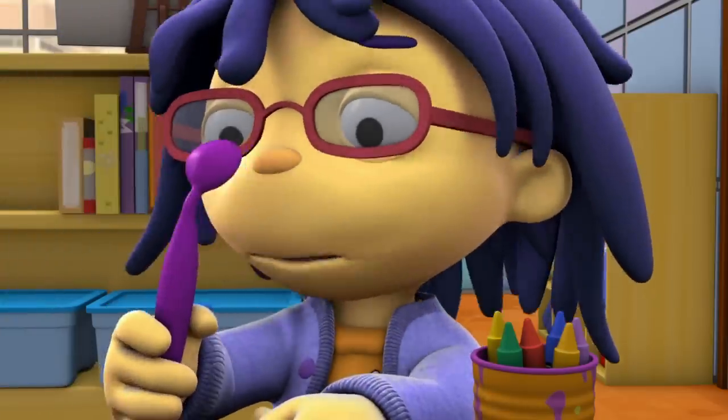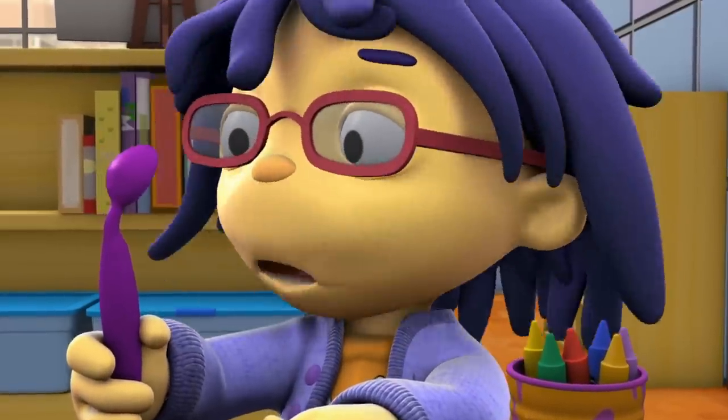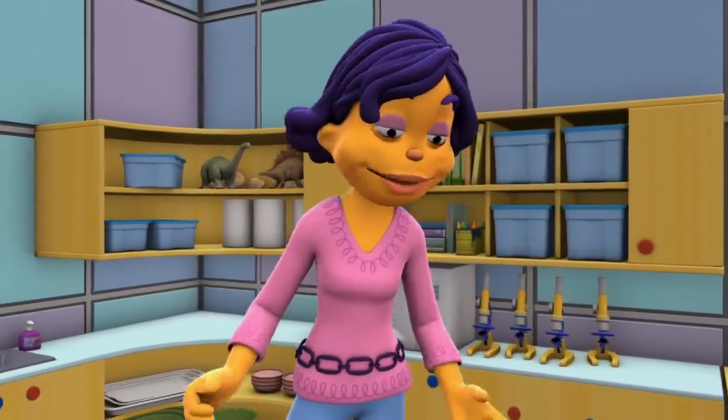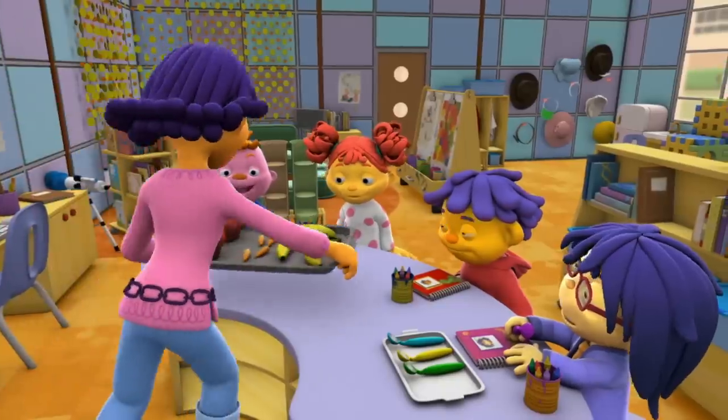What a cute little mirror! And what a cute little Mae! Hi, Mae! I see you! Then, after we look at our different kinds of teeth, you're going to use your teeth to bite and chew some food.